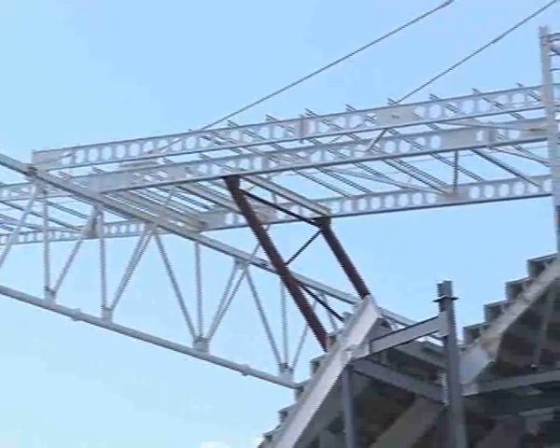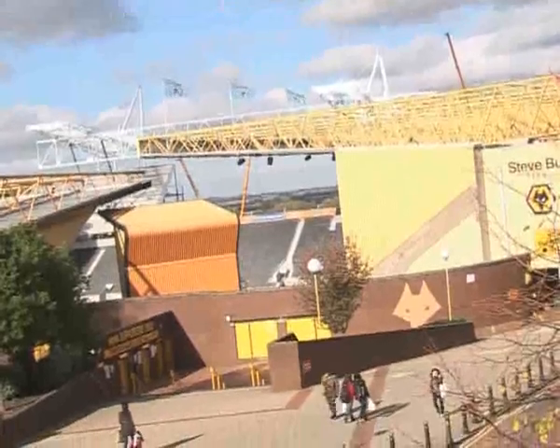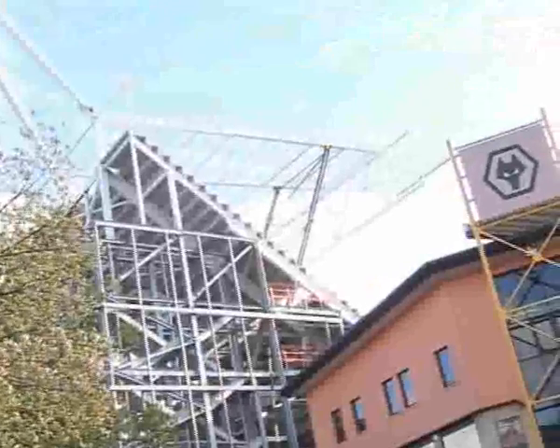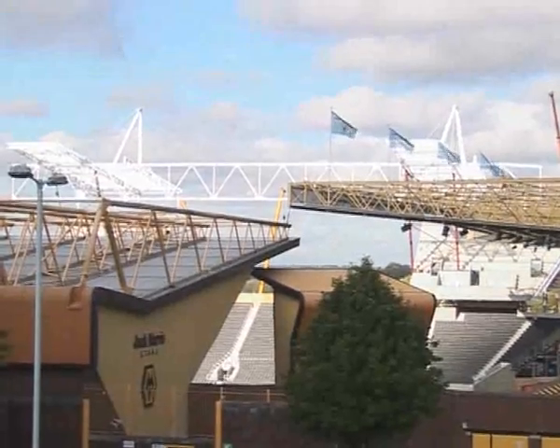In little over five months we've seen the Stan Cullis stand demolished and a new stand replace it. A golden design is taking shape around Molineux, but on the pitch, it's back to the drawing board.